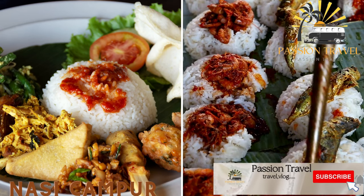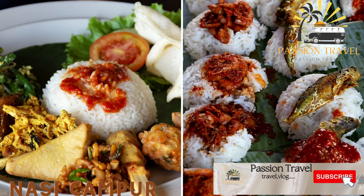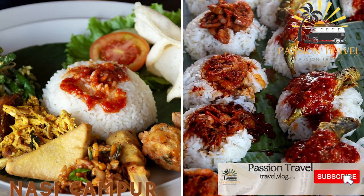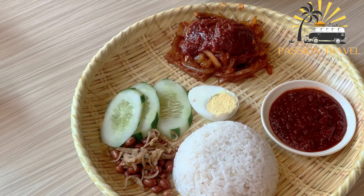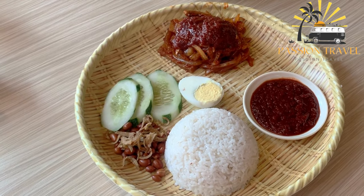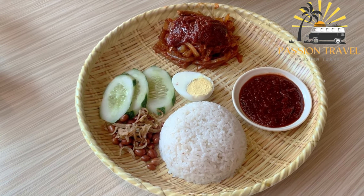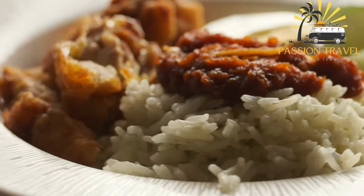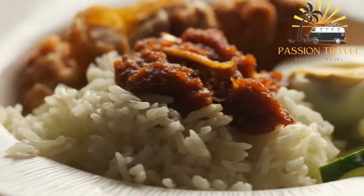Nasi Campur is a mixed rice dish that usually includes steamed rice, various vegetables, meat or seafood, and a spicy sambal sauce. It is a traditional Indonesian dish that typically consists of a serving of rice accompanied by small portions of various dishes such as vegetables, meats, and sometimes sambal, an Indonesian chili paste.